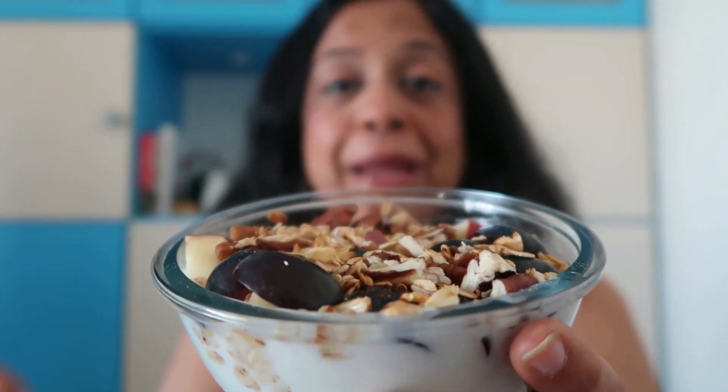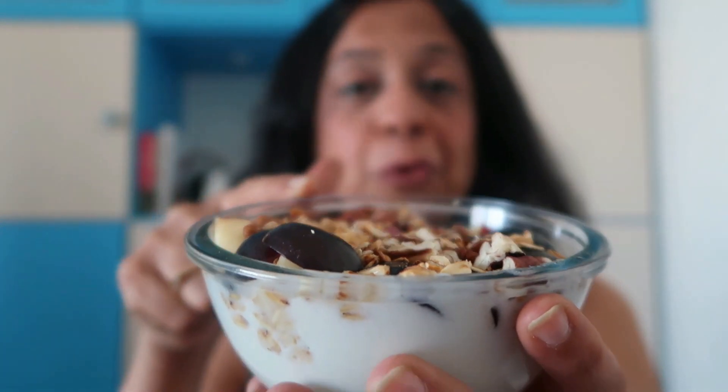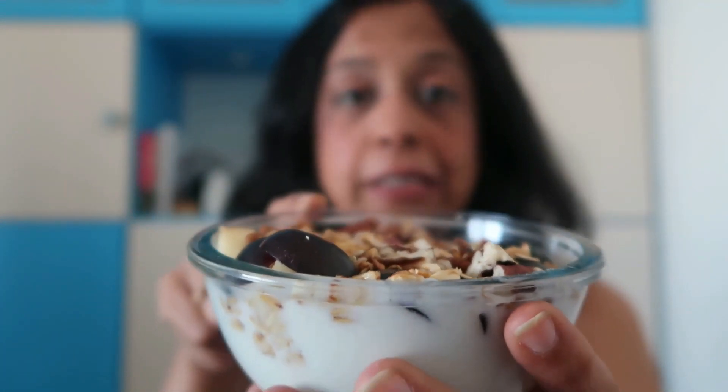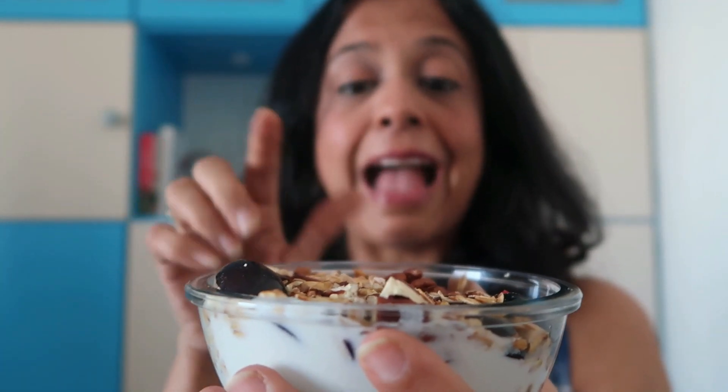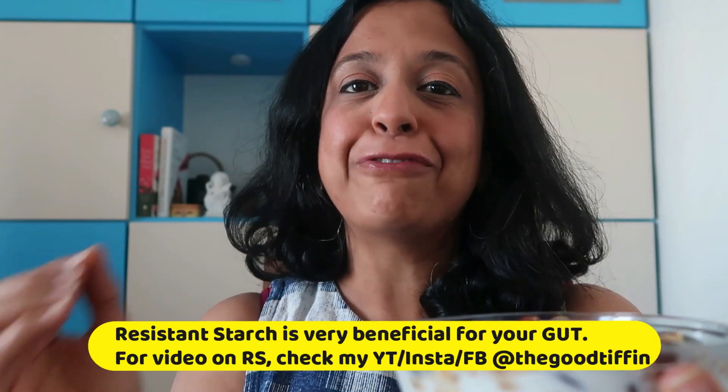So I hope this video helps you understand the importance of Dahi and include it in your daily diet. I've made myself this beautiful smoothie bowl from homemade curd. It has some beautiful fruits, nuts, and oats, which is a great source of resistant starch — very beneficial for your gut.